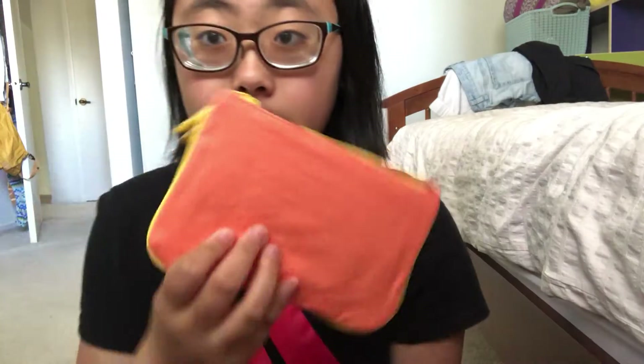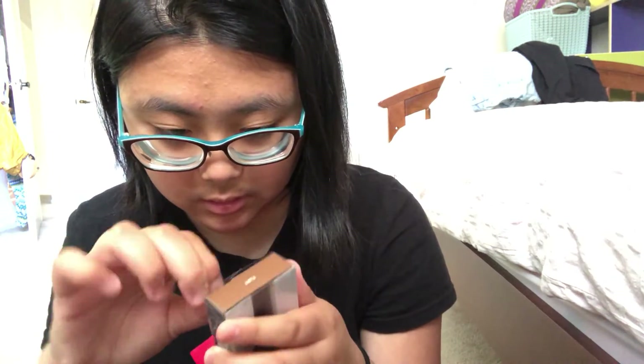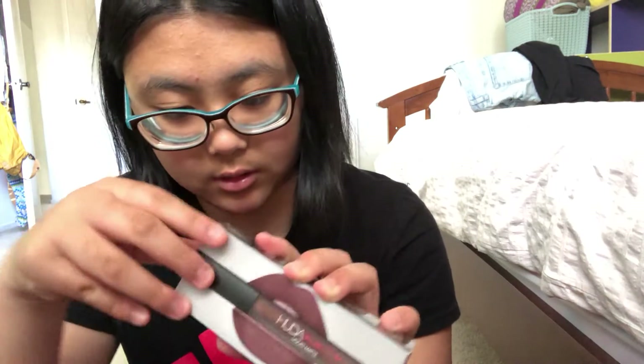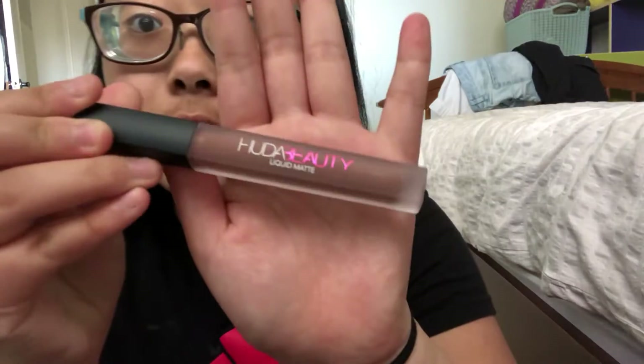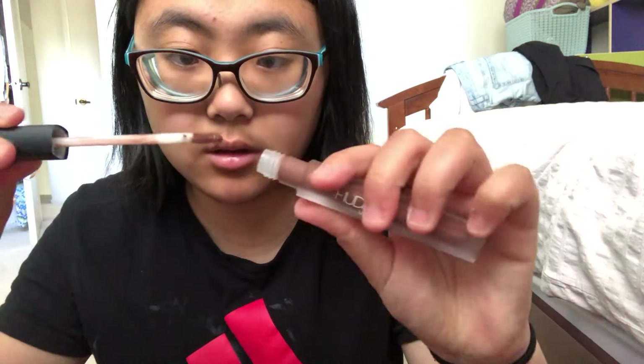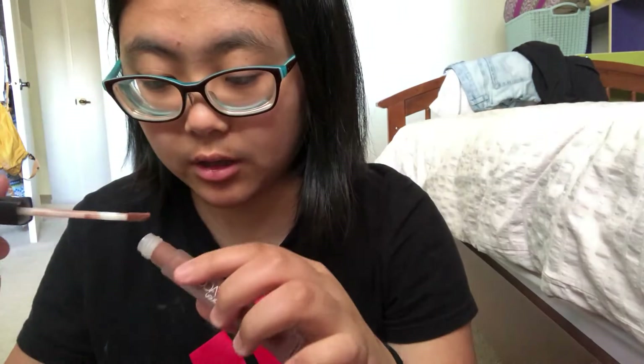Oh, look at this — it's nice material. That's a nice bag. And this is in the shade Flirt. It's like a brown color, but I wouldn't wear a brown color though. I'm gonna open this. It's like this. Look at that — it just looks like this. I'm gonna give you guys a swatch. Here is what it looks like — it's like a brown color. I personally wouldn't wear this on my lips, but it's nice.